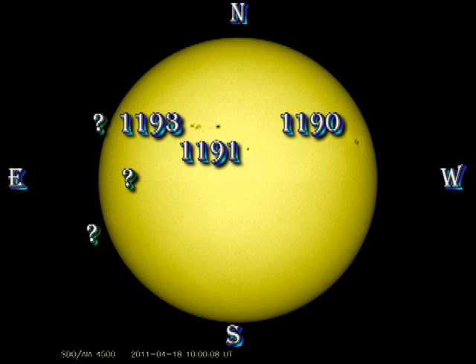A small spot group has developed just to the south and east of 1193, and there's yet another small spot group coming over the northeast limb at the moment, so both of those regions should be numbered fairly soon. The region that we've seen coming over the southeast limb the last couple of days doesn't seem to have any spots associated with it, so it probably won't get numbered.